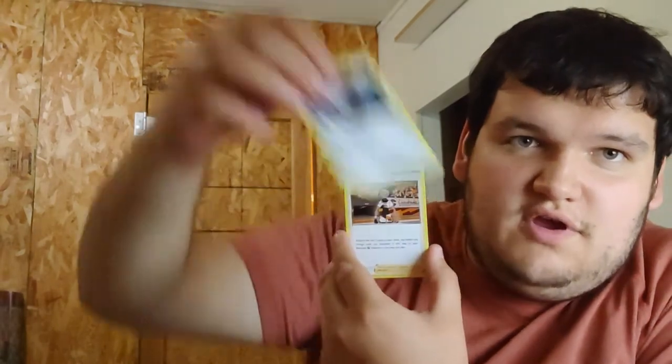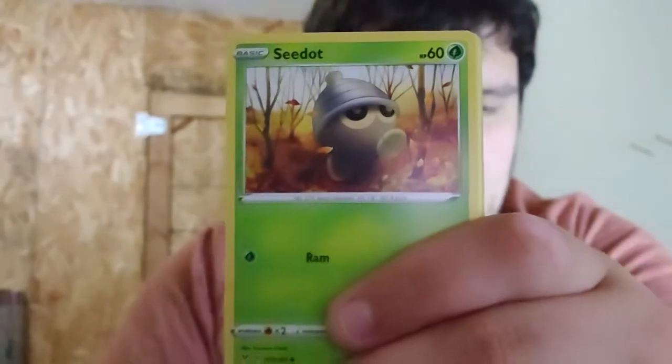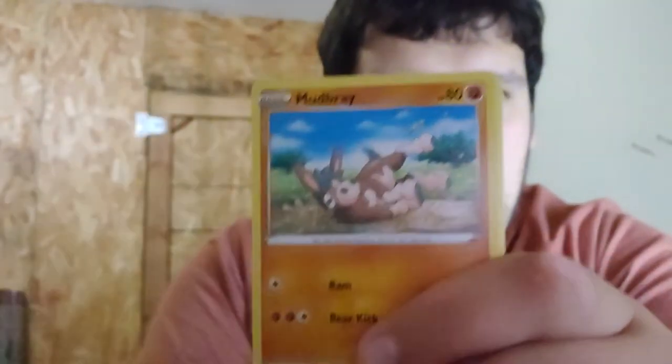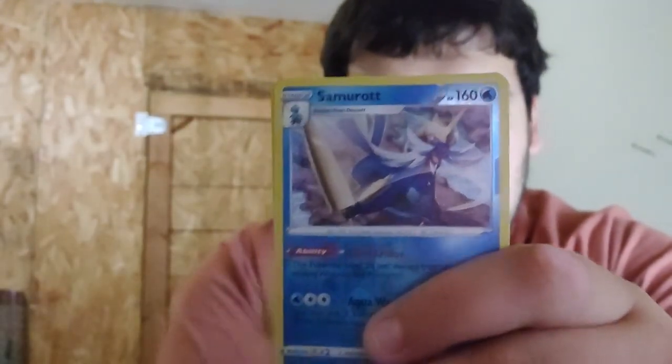Alright, see what we get — fire energy boys, this pack's gonna be fire! I can't see from this far, so let me bring it closer. We got Crobat, Excadrill, and I think that's Bea. Let's get the focus — Seedot, Pikipek, Mudsbury, Joltik — I don't know why I like its name. Weedle, then the reverse holo Samurott, and then holo Leon!